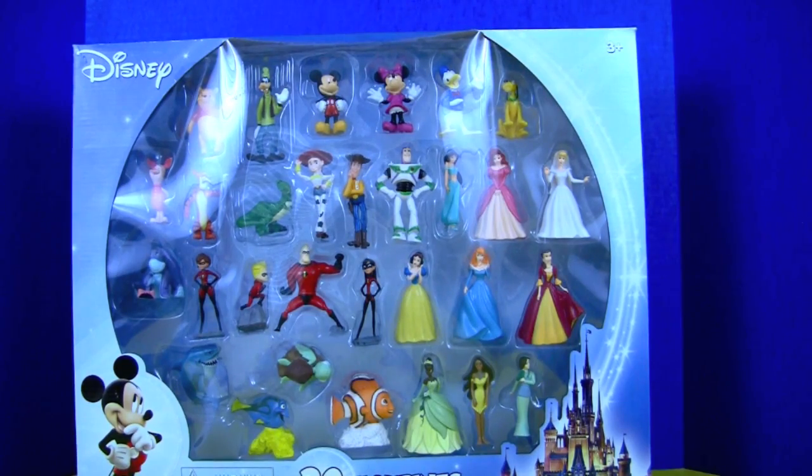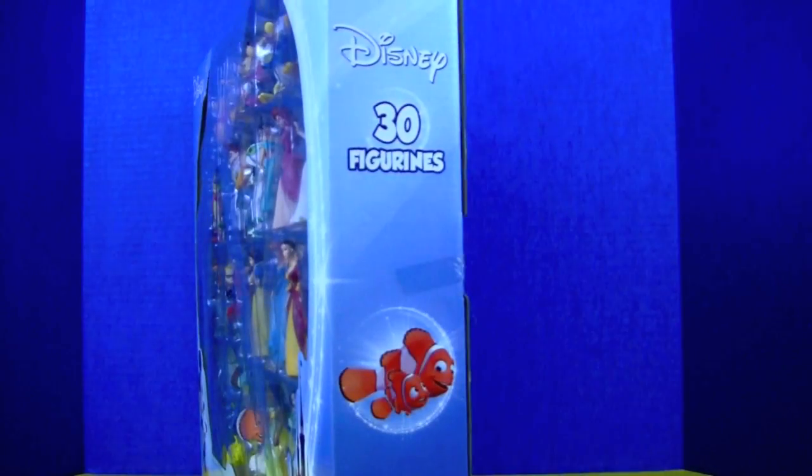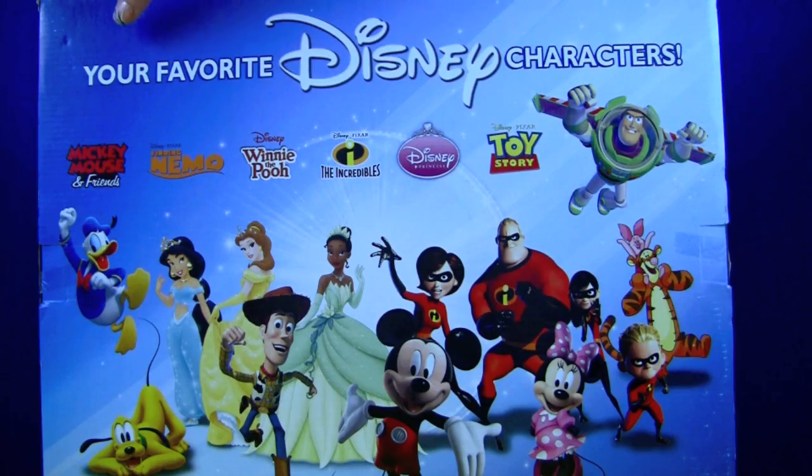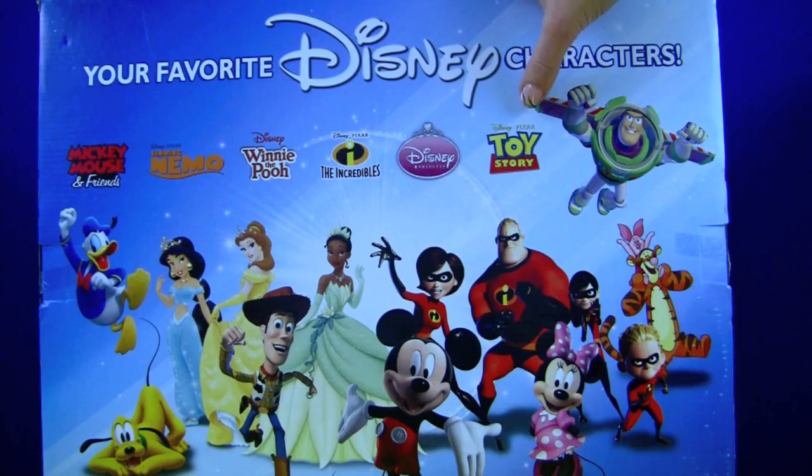Here are our Disney figurines — there are 30 of them. On the back it says your favorite Disney characters: Mickey Mouse, Finding Nemo, Winnie the Pooh, The Incredibles, Disney Princesses, and Toy Story.